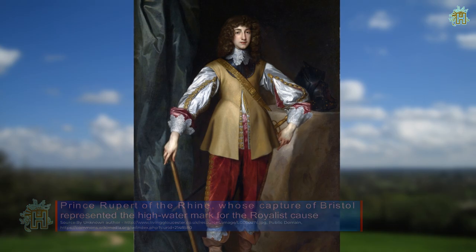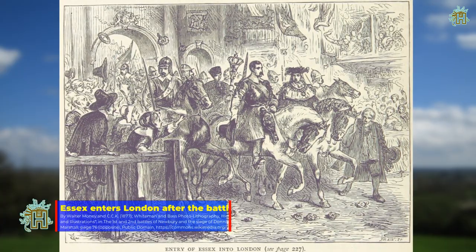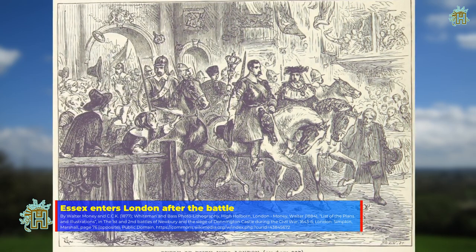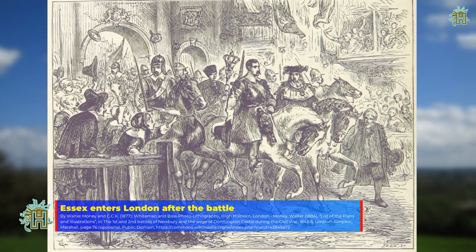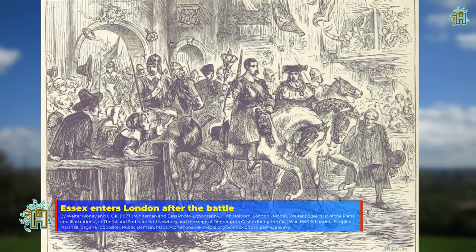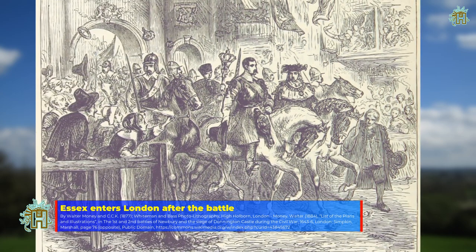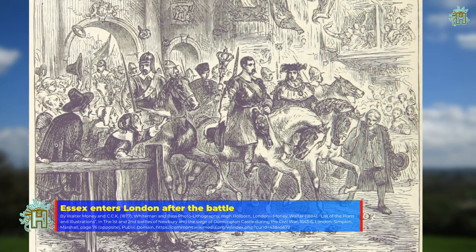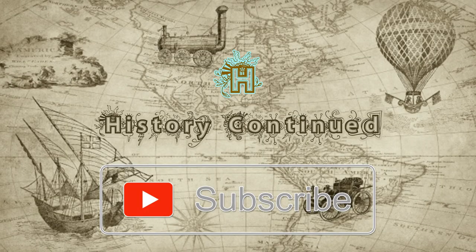Although the number of casualties was relatively small — 1,300 Royalists and 1,200 Parliamentarians — historians who have studied the battle consider it one of the most crucial of the First English Civil War, marking the climax of the Royalist advance and leading to the signing of the Solemn League and Covenant, which brought the Scottish Covenanters into the war on the side of Parliament and led to the eventual victory of the parliamentary cause.